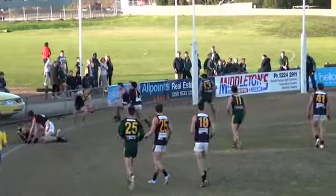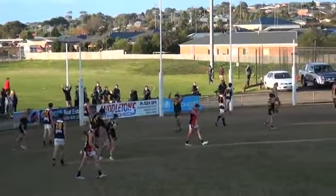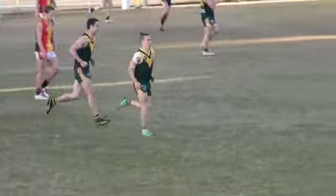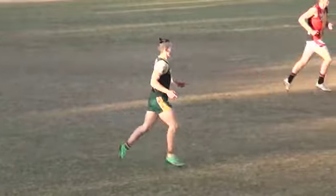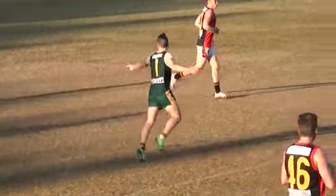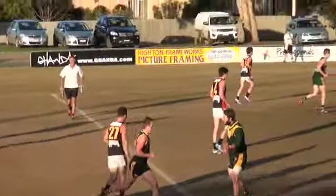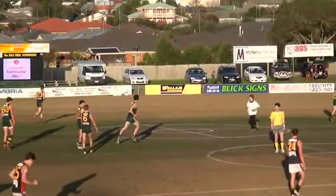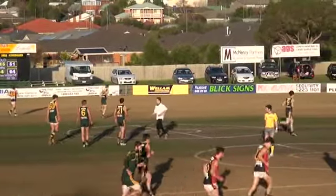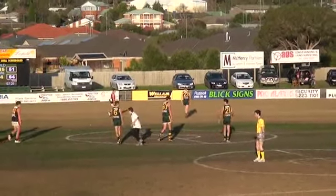O'Keefe's there, dishes off the handball, goes to Howarth. Howarth's locked in the pocket, goes round the body — he has kicked a beauty. Boy, they needed that. Long time coming. He can just do the special stuff, Brandon Howarth, can't he? He can. I think I gave him three votes last week — I thought he was best on ground. He had to ask me who he was for a start. That's right. The samurai hairdo — that's what did it. Good play there and good goal.